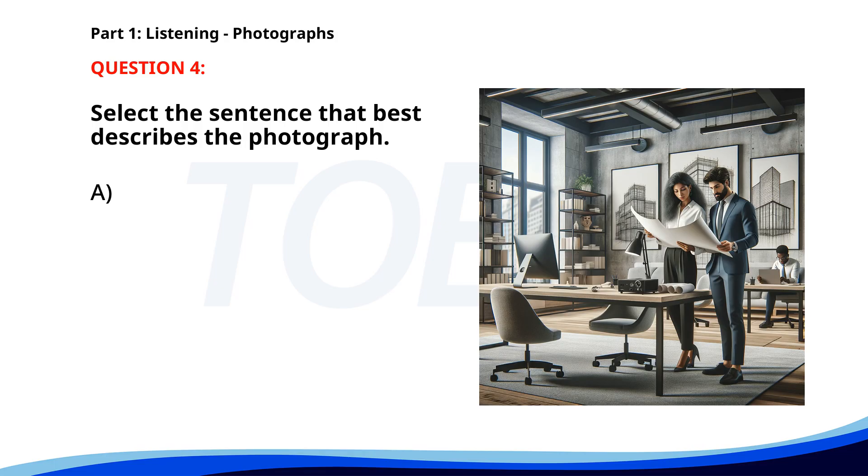Number four. A. A group of engineers is discussing a project. B. Two people are reviewing blueprints in an office. C. An architect is giving a presentation to a client. D. Two people are having a meeting in a conference room. The correct answer is B: Two people are reviewing blueprints in an office.